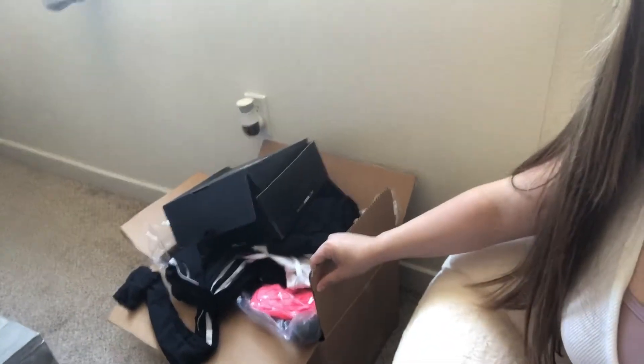I did try on and wear a couple of the outfits already, but I'll let you know which ones. They're pretty much all new — I just wore them one time. Without further ado, let's get into the video. Here's the box of clothes I got. I did spend a total of $250 on everything, so let's get into the first outfit.